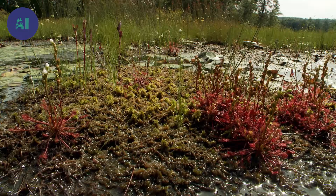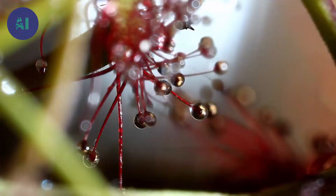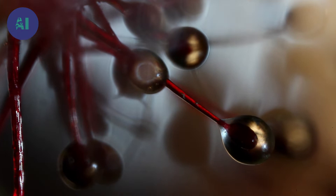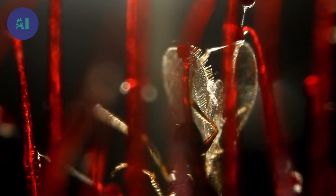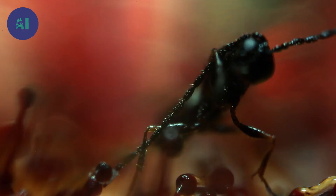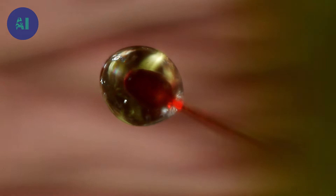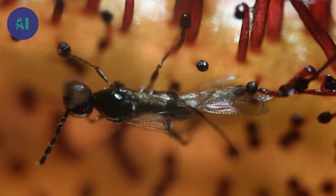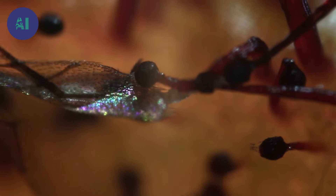Sun-dews are the primitive group, followed next in their evolutionary sequence by the Asian pitcher plants, and then by Venus flytraps. Though primitive, this glue trap is highly efficient. Each ball glows in the sun like a dewdrop and acts as a magnet to attract insects, containing a powerful sticky glue — any insect that lands is stuck with no chance of escape. Once immobilized, it will be dissolved by enzymes along the stem.